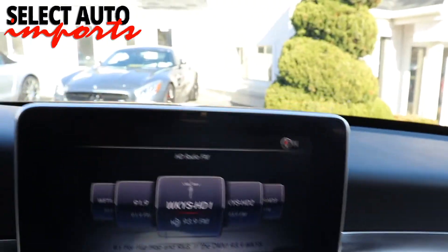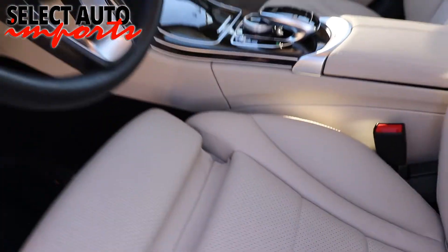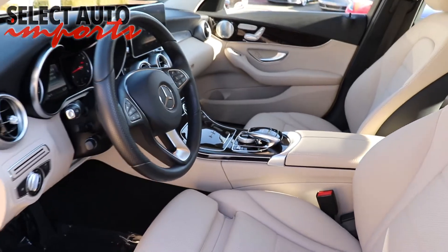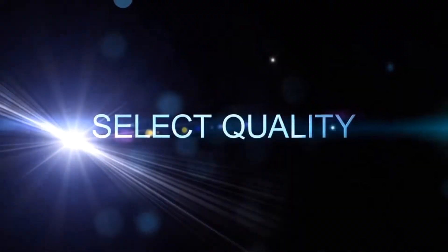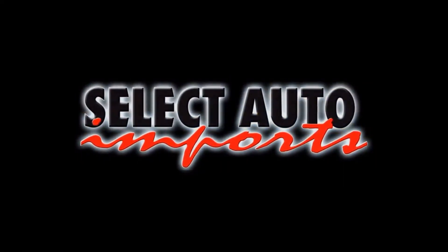So when you're ready to choose your next vehicle, be more selective — select quality, select value, select Select Auto Imports. Drive luxury for less and find out what drives you.